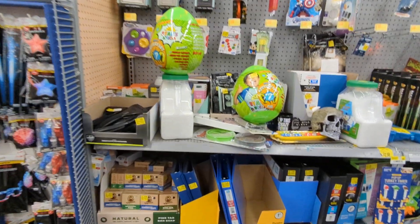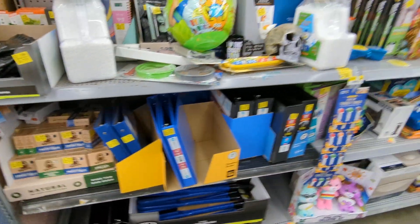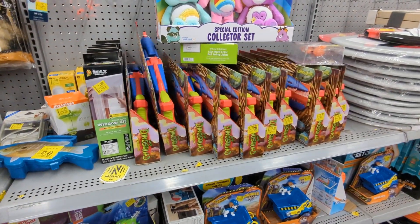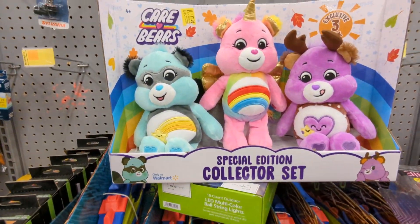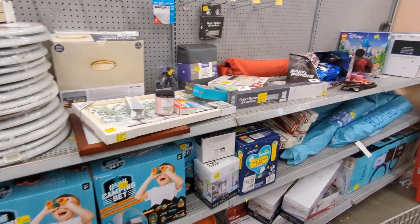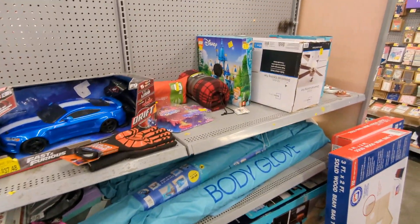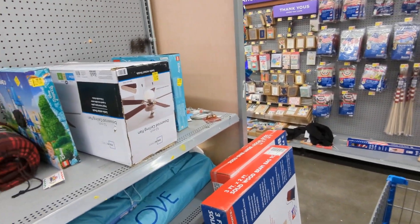Let's see what their clearance aisle has. Squash soup is on sale. Window kits. Weird looking Care Bears. It doesn't look like anything too good. Very small clearance aisle. Let's go to toys.